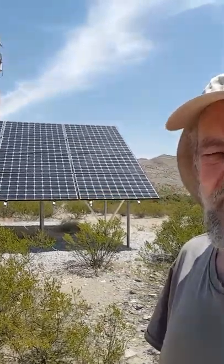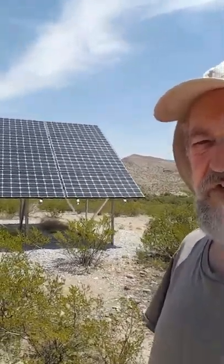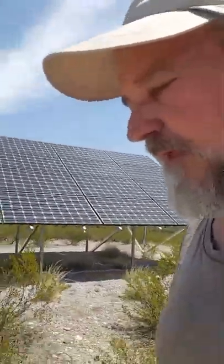Now here's our solar panel array — it's a 5.1 kilowatt array and it covers 120% of all of our electrical needs, except in the summer because of air conditioning, when we have to import some power. But it's not as much power as we sell throughout the year.